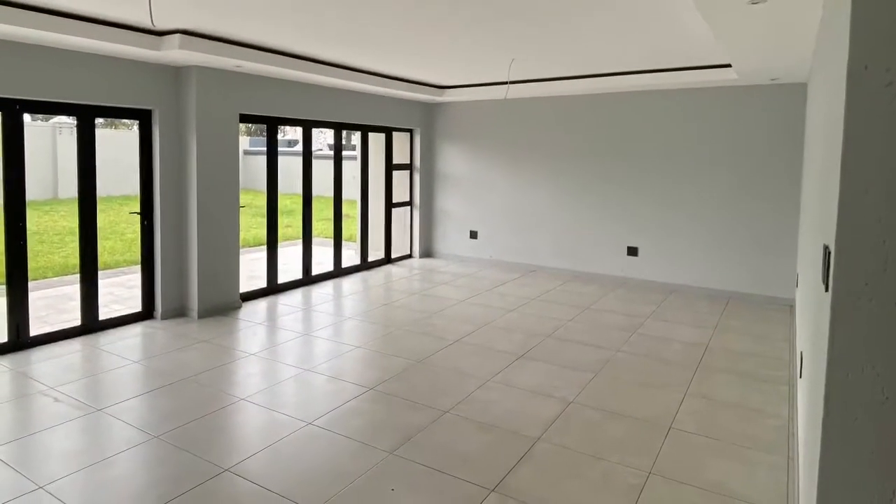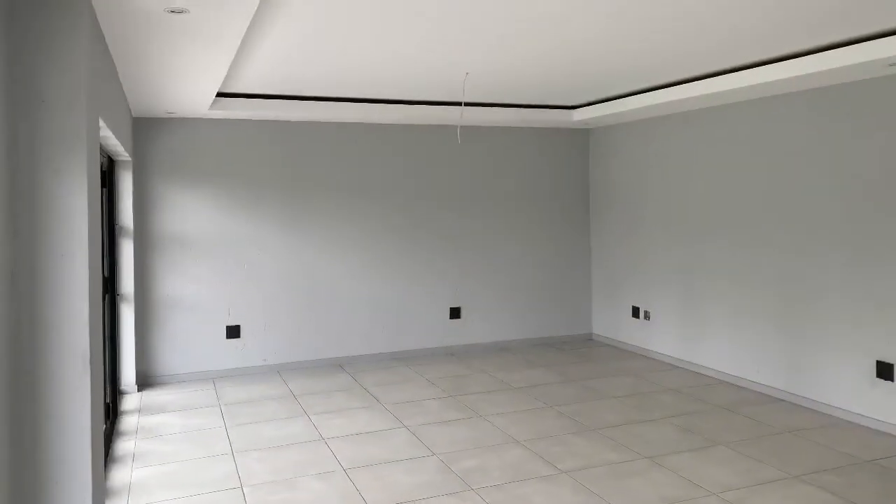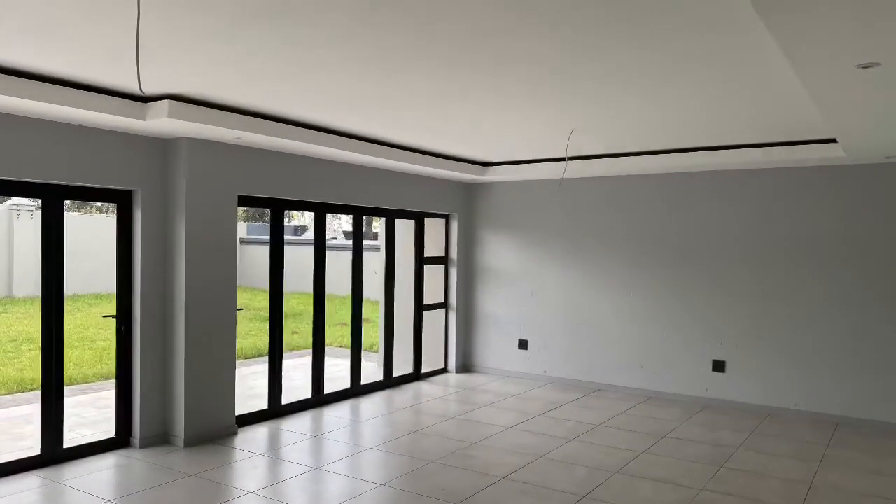The open-plan living and dining area is fitted with aluminum folding doors, great for summer and perfect for integrating the outdoor and indoor spaces, with a recessed ceiling with lighting throughout.